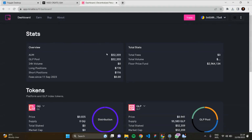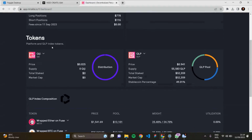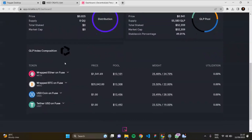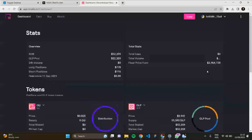This is the dashboard — here you can see the stats. This is an overview of the tokens available on Miracle: the AUM token, available pool over fifty thousand dollars, the QLP pool also over fifty thousand dollars, the 24-hour volume, long positions, short positions, and the fees. There are also the QG token, the QLP token, and the QLP index composition showing the four major tokens with their price, pool, weights, and utilization.